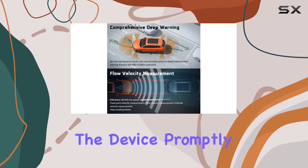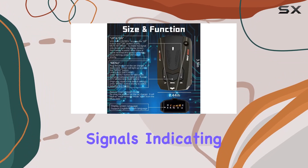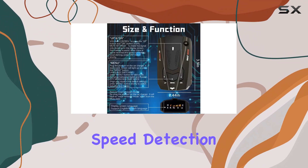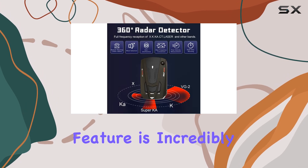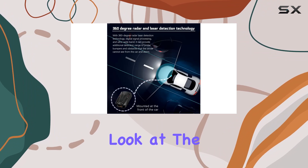Reacting to radar detections, the device promptly informs the driver with clear auditory signals, indicating the proximity to the nearest speed detection device. This feature is incredibly useful as it allows drivers to check and adjust their speed without needing to constantly look at the device.